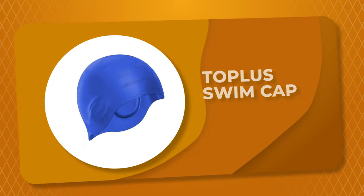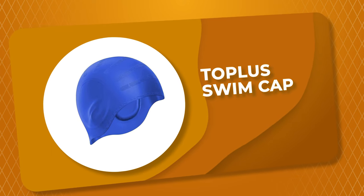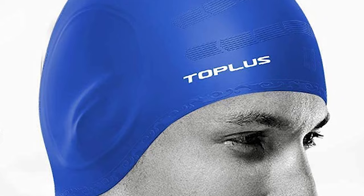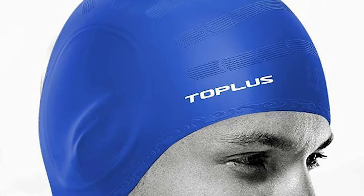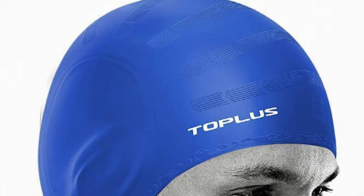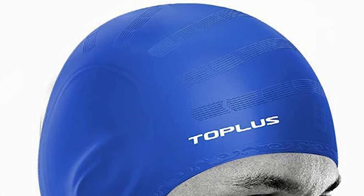Number 9: Topless Swim Cap. Are you looking for the best swim cap? Then look at this Topless Swim Cap. It is one of the best swim caps on the market. This upgraded waterproof silicone swim cap tightly wraps hair and ears to protect hair and scalp from bacteria and chloride.